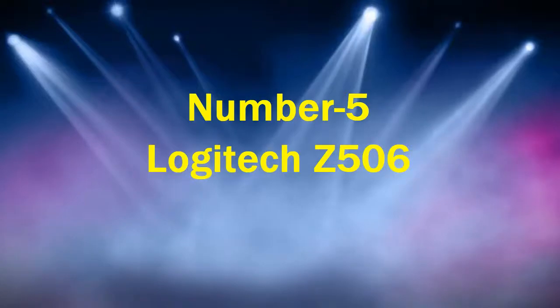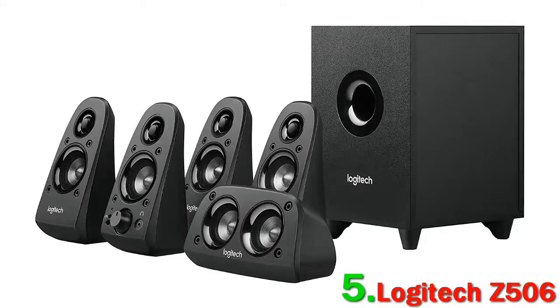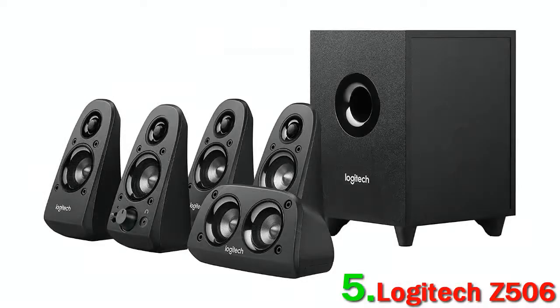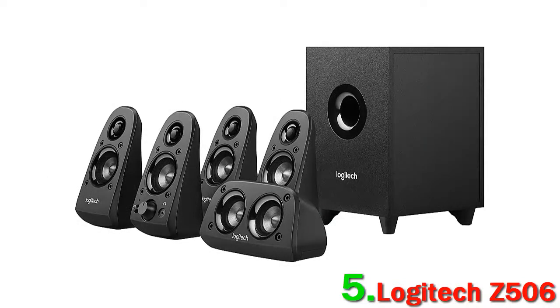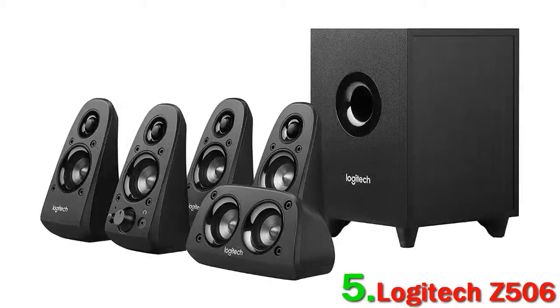Number 5: Logitech Z506. Small rooms can be challenging for home theater systems, and you need to take special care to select speakers that won't give you muffled or muddy sound. That's why the Logitech Z506 truly surprised us — it not only pulls this off but does it for around $100, significantly cheaper than just about every other system here. You get 5 speakers and a subwoofer, and the sound quality, particularly the bass, never gets phased by small spaces. We think it's significantly better than other more expensive systems like the $259 Rockville HTS56.